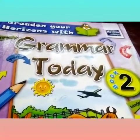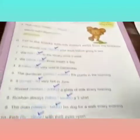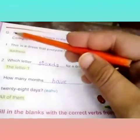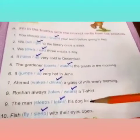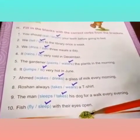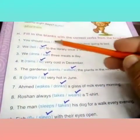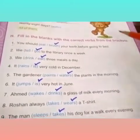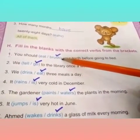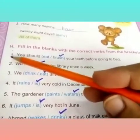Hello students, today our topic is verbs on page number 17. We already have done part G. Now we have to do the next part of page number 17, that is H. Fill in the blanks with the correct verbs from the brackets. We should select a correct verb. Let's start reading.